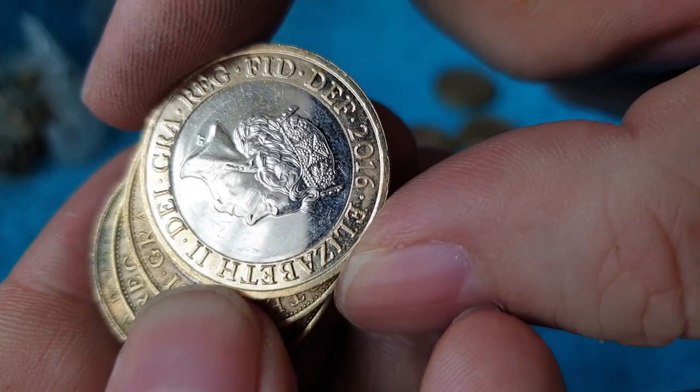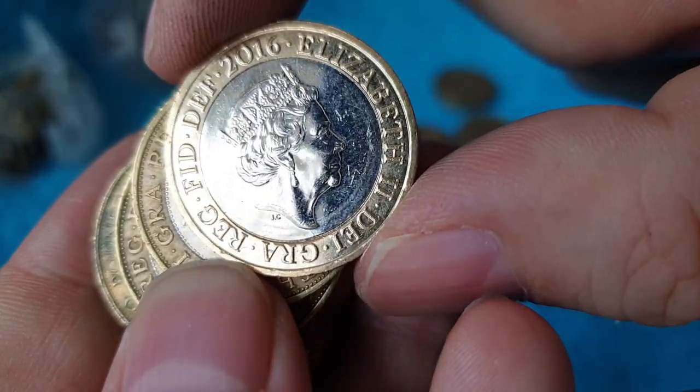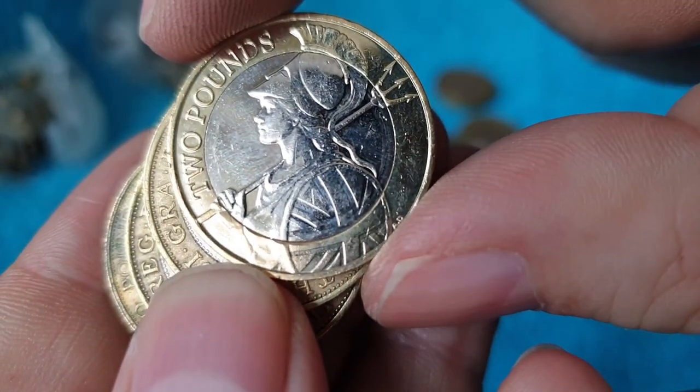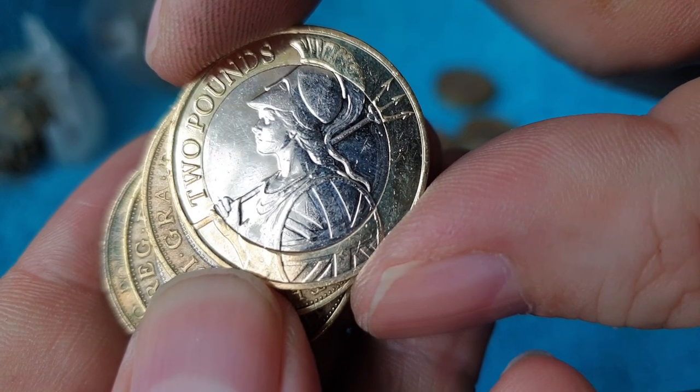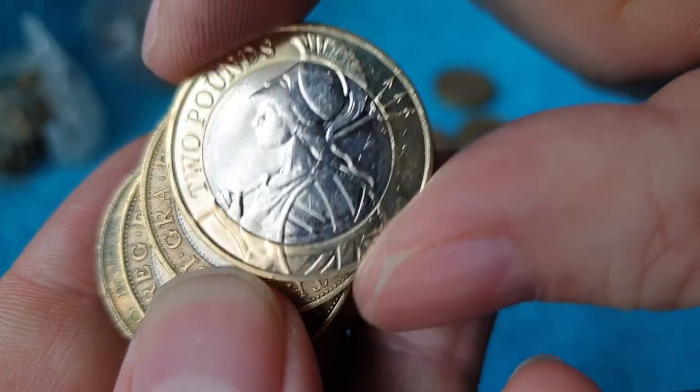There's another shiny — 2016, is this a Shakespeare? Or is this another Britannia? Let's have a look. Another Britannia. There've been quite a few Britannias going into circulation from 2016 recently, so I'm wondering whether we're starting to find those now.